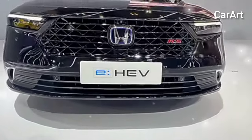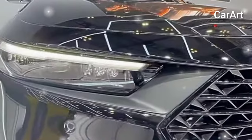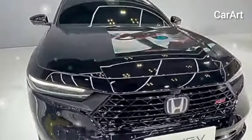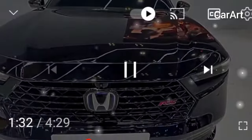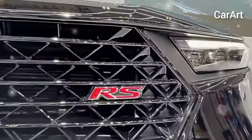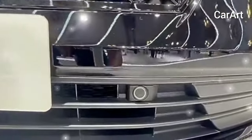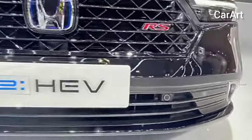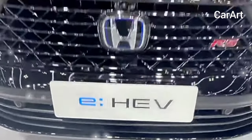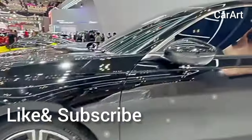The 11th generation Accord was completely revamped for 2023, and as part of that overhaul, the higher trim levels come with a standard hybrid drivetrain. With 204 horsepower and 247 lb-ft of torque, the hybrid drivetrain achieves an impressive 44 combined mpg — 48 miles per gallon combined in the EX-L hybrid. Honda has consistently demonstrated its commitment to providing eco-friendly alternatives, and the Accord hybrid stands as a testament to this dedication, aligning with the ever-growing emphasis on sustainability in the automotive industry.